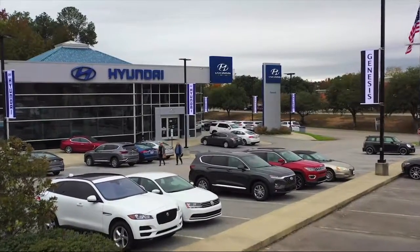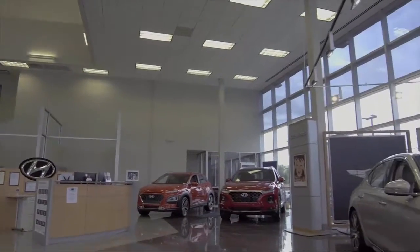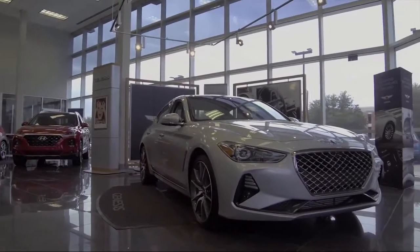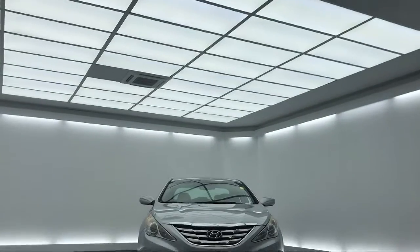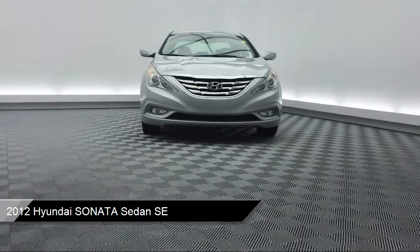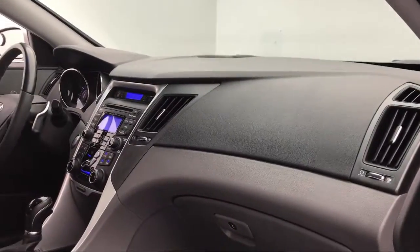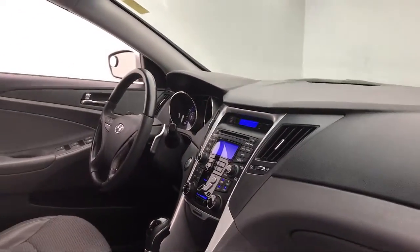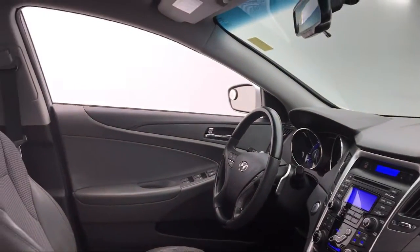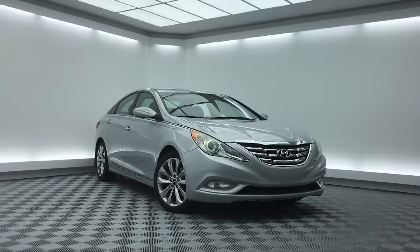Welcome to Peacock Hyundai Columbia, and here's a look at another one of our great vehicles from our extensive inventory. It comes equipped with tire pressure monitoring system, electronic stability control, keyless entry, XM satellite radio, steering wheel controls, Sirius XM satellite radio, leather wrapped steering wheel, alloy wheels, air conditioning, traction control, and much more.